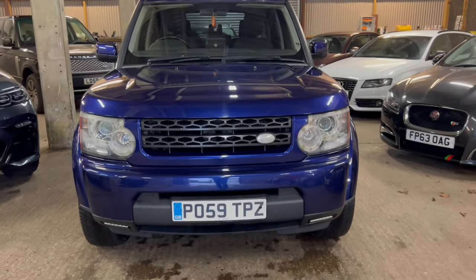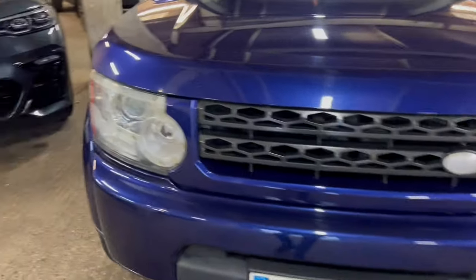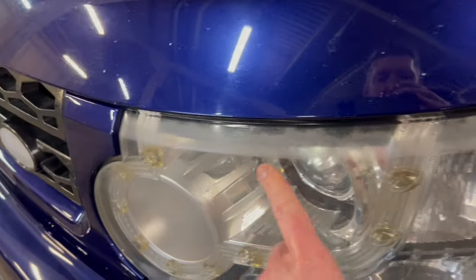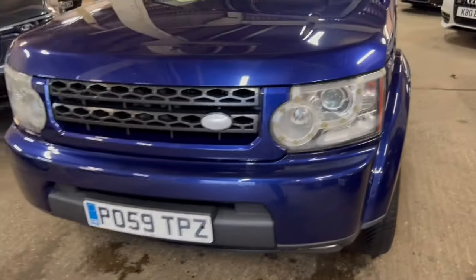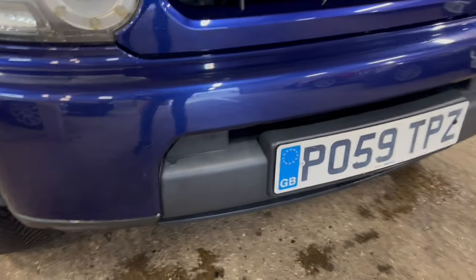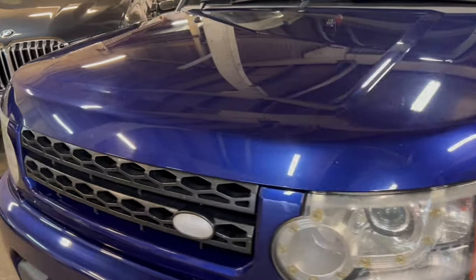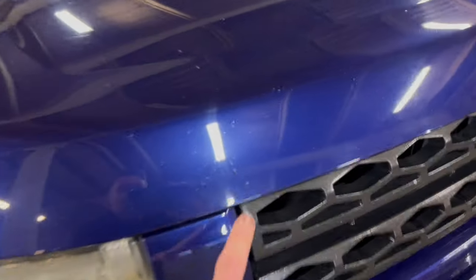Onto the front — we're just missing the Land Rover badge there, so we'll get hold of one of those to finish the car off nicely. Headlights are good, though there's a little bit of smokiness around the tops of the headlights — we'll see if we can polish those out. There's no water ingress in those at all. Front bumper is very good. There are some stone chips along the front edge — nothing more than you'd expect from general wear and tear, but just bear that in mind.